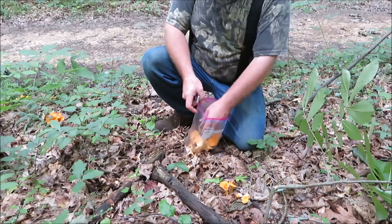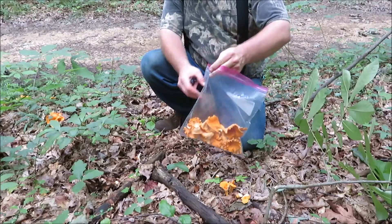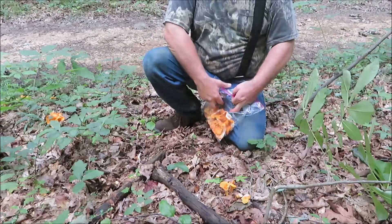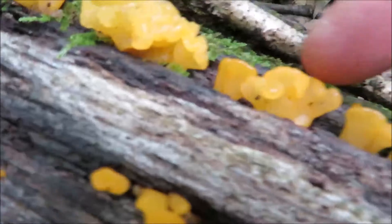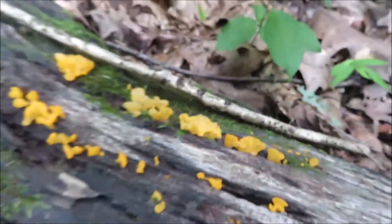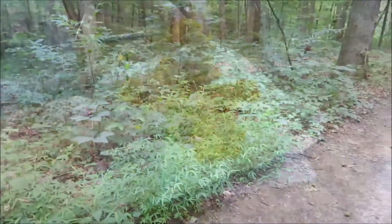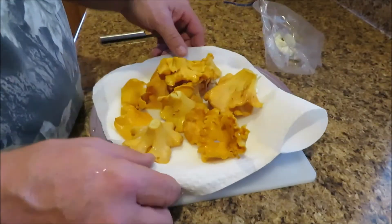I think we got more than enough to make a steak — especially it's just me that's eating them. Look at this little weird mushroom growing out of here. This place is full of mushrooms, any kind of mushroom you want I'll bet it's in these woods. It stays damp in here so mushrooms thrive.